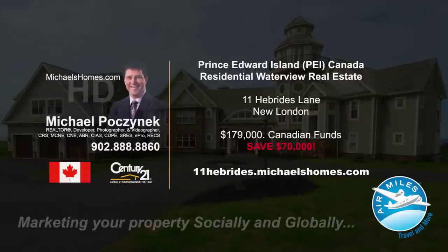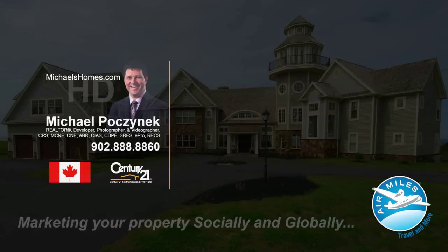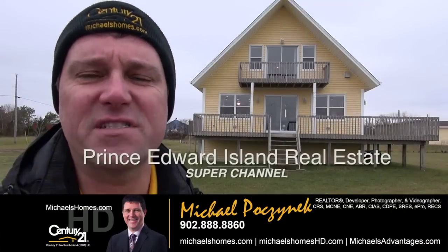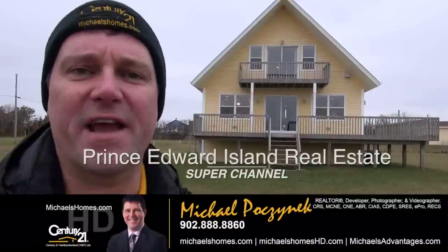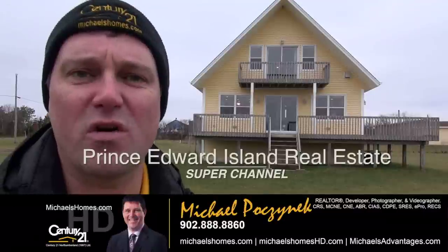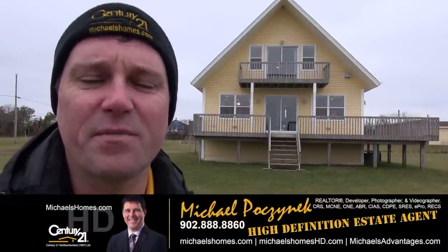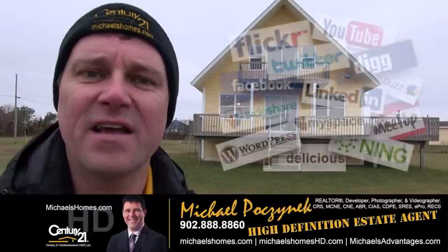Hello and welcome to Michael's Homes HD, Prince Edward Island's number one source for high-definition real estate video — Prince Edward Island's Real Estate Super Channel. I'm your host, Michael Posnick, with Century 21 Northumberland, your high-definition real estate agent, marketing your property socially and globally.